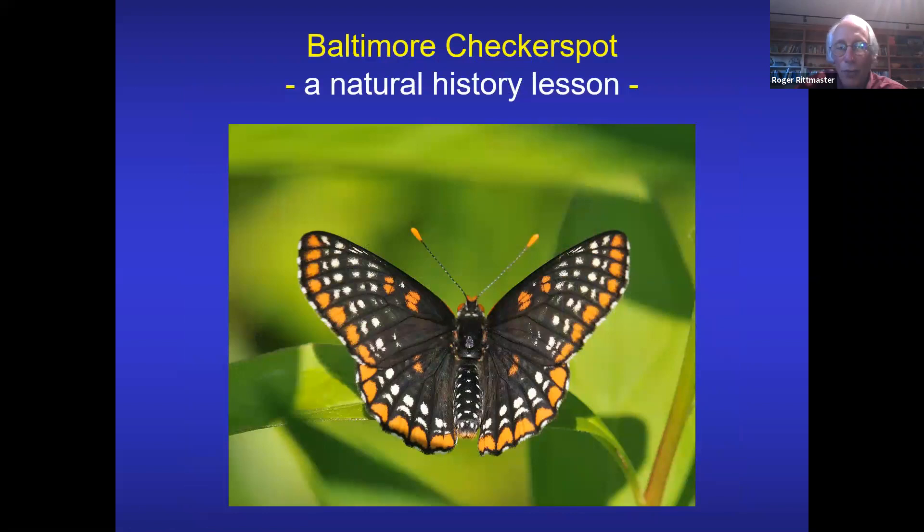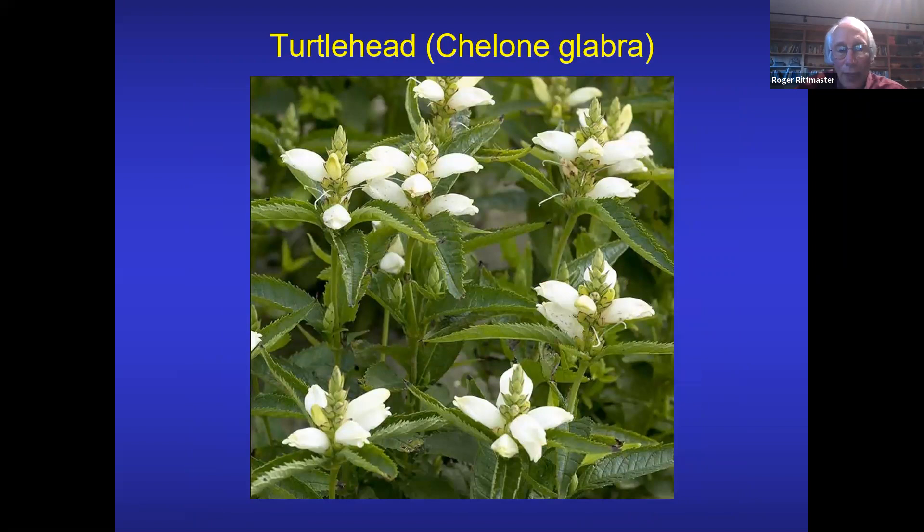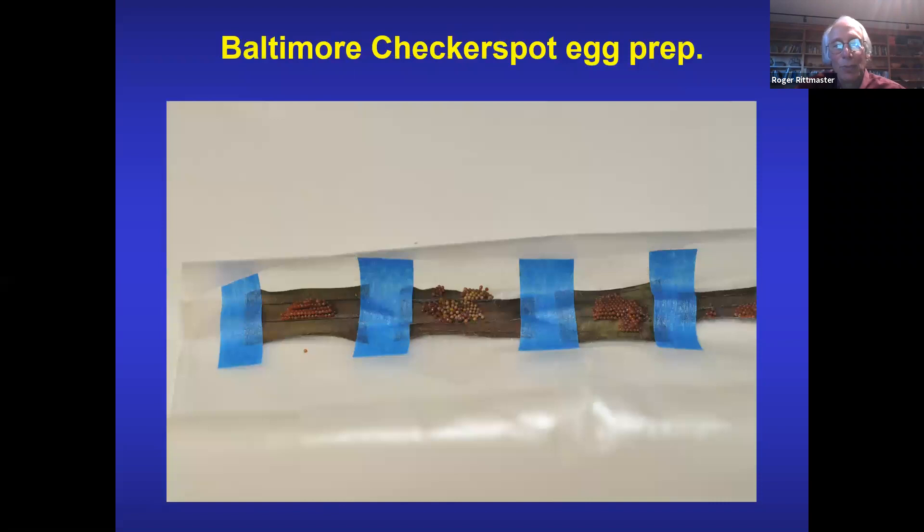I want to start with the story of a Baltimore checkerspot — a beautiful butterfly, native to Maine but uncommonly seen. It requires a wet meadow, and that meadow must have turtlehead in it. I happen to have turtleheads in my backyard. A horticulturalist got so excited that he sent me 50 seedlings of turtlehead, which I planted in my backyard. Then a friend of a friend gave me some Baltimore checkerspot eggs — he had too many in his yard, cut off some leaves, taped them to a piece of wax paper, and brought them up to me in Maine.